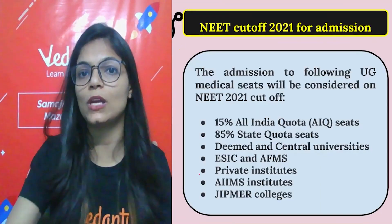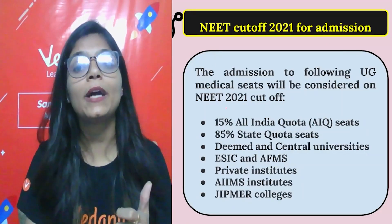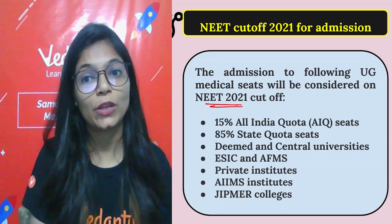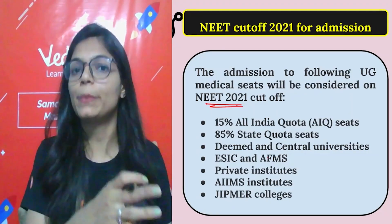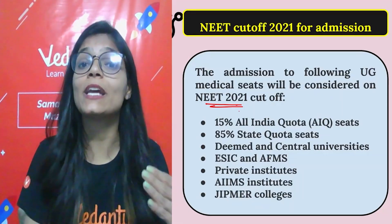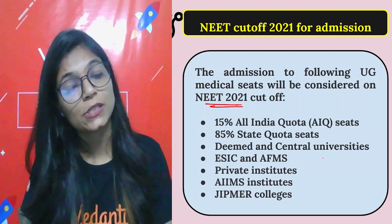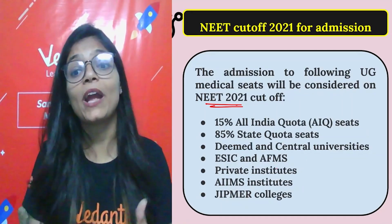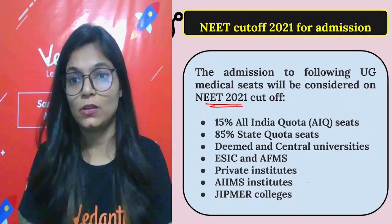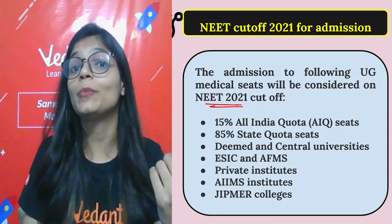Now about NEET cutoff 2021 for admissions — admission to UG medical seats considers: 15% All India Quota seats, 85% State Quota seats, deemed and central university seats, ESIC and AFMS seats, private institutes, AIIMS institutes, and Jipmer college — all of these depend on NEET scores.